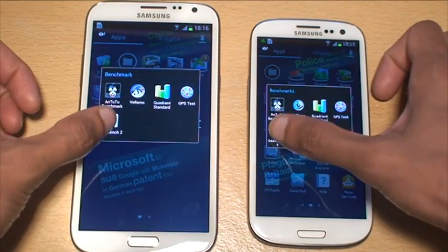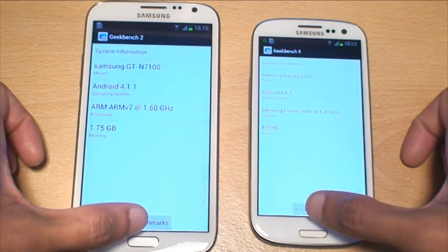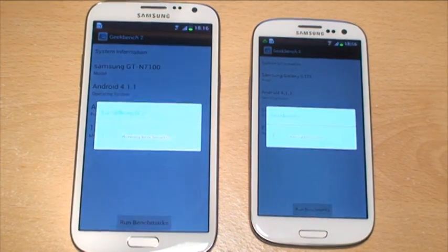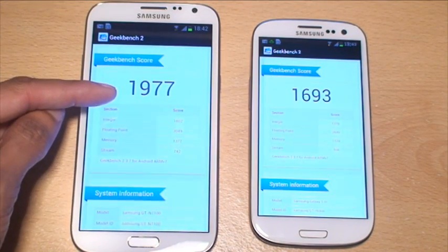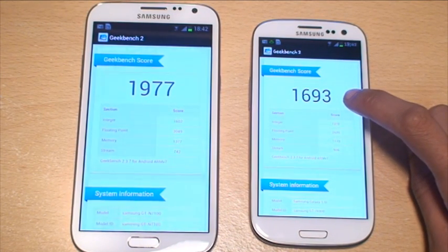And what we'll do is load up Geekbench 2 on both these. As the Geekbench 2 is finished, you can see the Note 2 brings in a total score of 1,977 compared to the S3's 1,693.